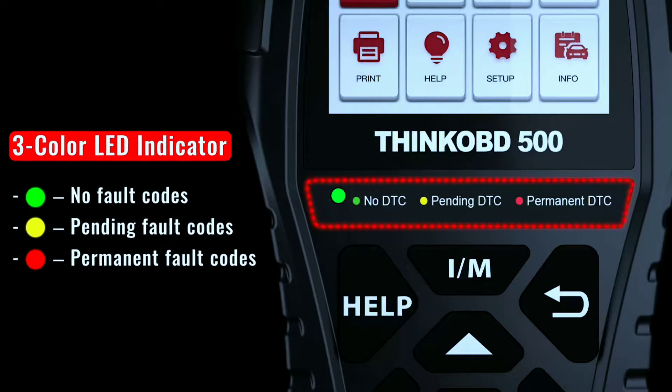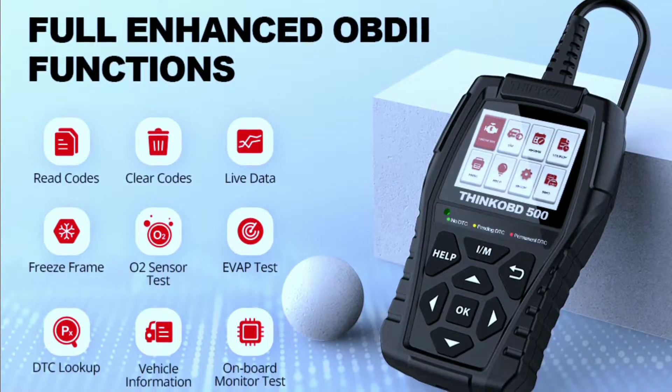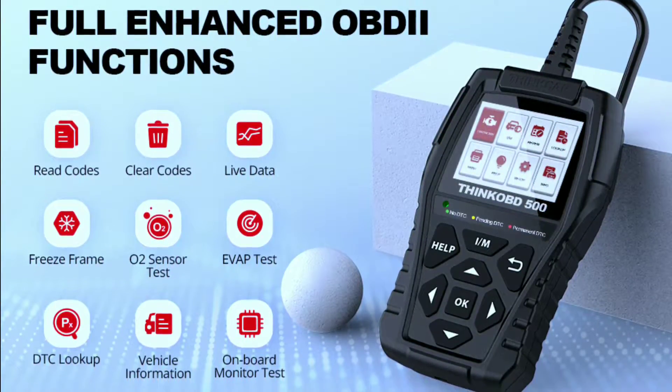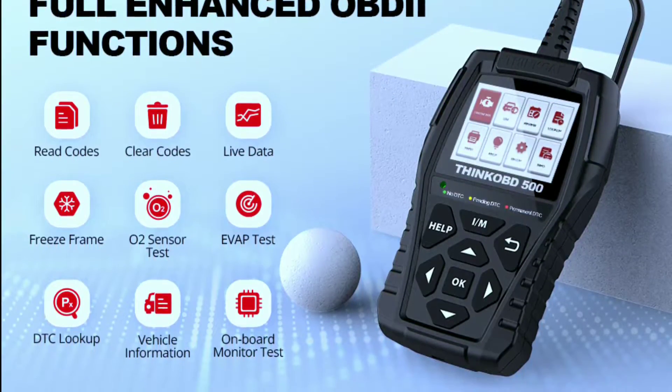The Think F500 offers full OBD2 functionality: read and erase trouble codes, view live data, perform emission tests, and more — getting to the root of any problem quickly and easily.